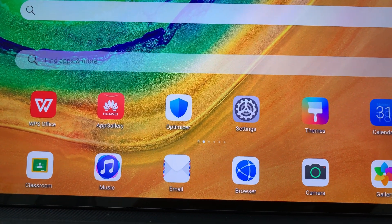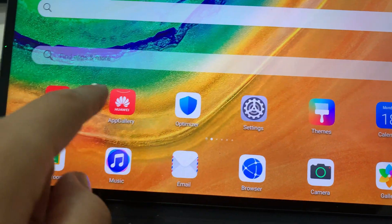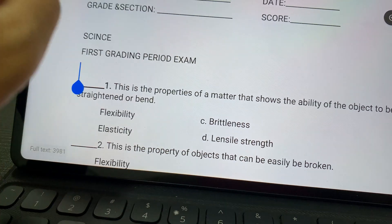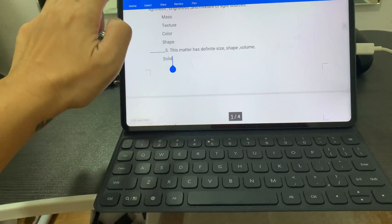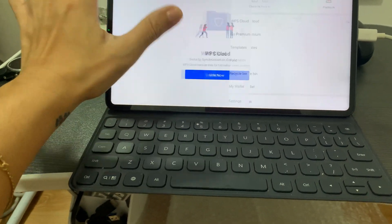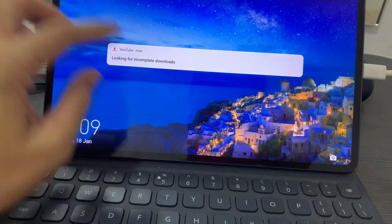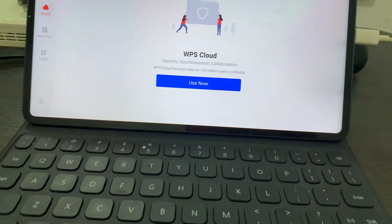Oh no! Where does the widget go? Something is happening — nothing seems to be working on my screen. Can you see that? It's not responding. Oh my God, there seems to be a problem now.